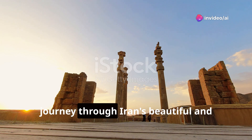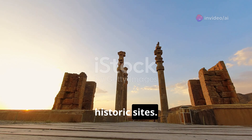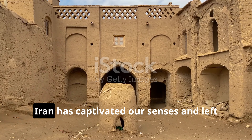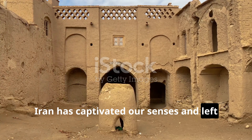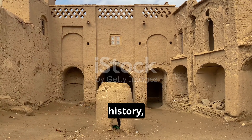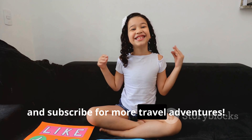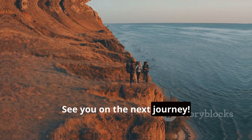Thank you for joining us on this journey through Iran's beautiful and historic sights. From the ruins of Persepolis to the beaches of Hormuz Island, Iran has captivated our senses and left us with a deep appreciation for its culture, history, and natural beauty. Don't forget to like, comment, and subscribe for more travel adventures. See you on the next journey!